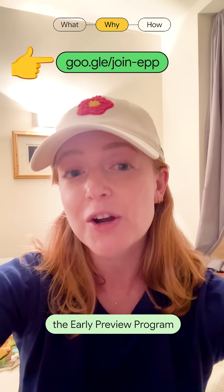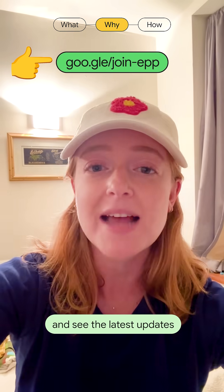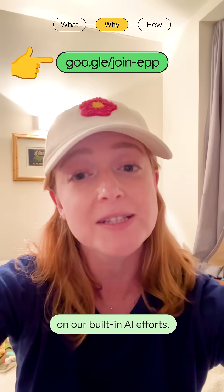Make sure to join the Early Preview Program to provide feedback, test the newest APIs, and see the latest updates on our built-in AI efforts.